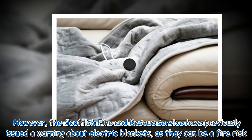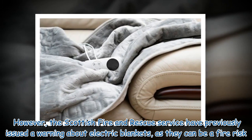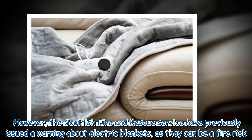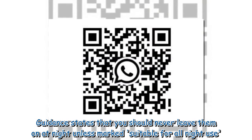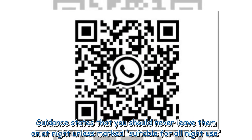However, the Scottish Fire and Rescue Service have previously issued a warning about electric blankets, as they can be a fire risk. Guidance states that you should never leave them on at night unless marked suitable for all-night use.